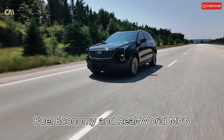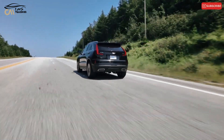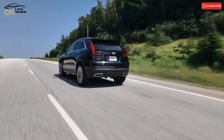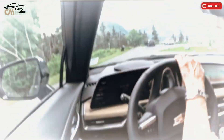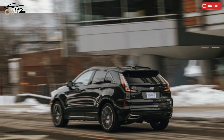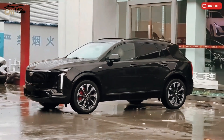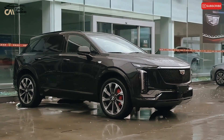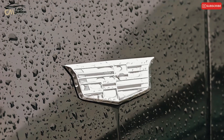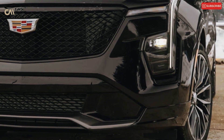Fuel economy and real-world MPG: the XT4 receives mediocre EPA fuel efficiency figures despite having a cylinder deactivation feature. Front-wheel-drive models achieve 24 MPG city and 29 MPG highway. Adding all-wheel drive reduces those estimates by 1 MPG, and our all-wheel-drive test vehicle only achieved 26 MPG in our real-world 75 mph highway fuel economy test against an EPA-rated 28 MPG.